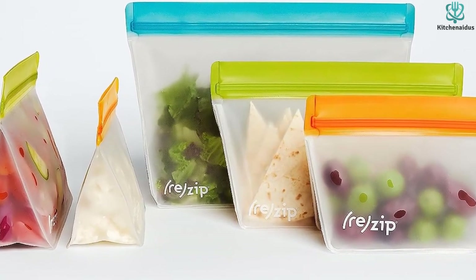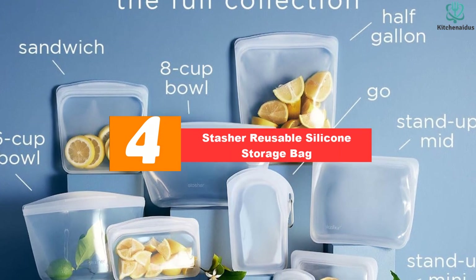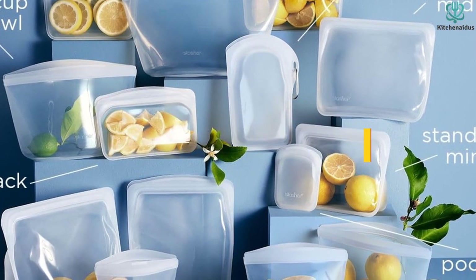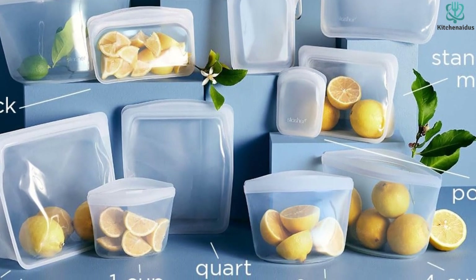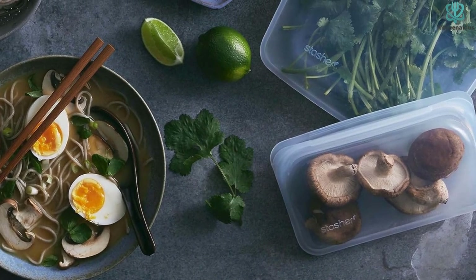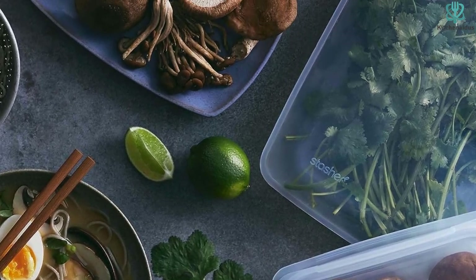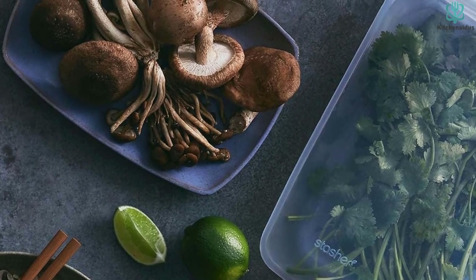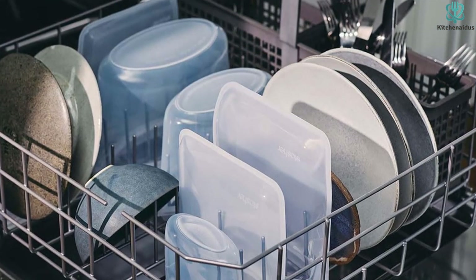Moving on, at number four we have the Stasher reusable silicone storage bag. Stasher's silicone reusable storage starter set may be more expensive than some other sets, but they certainly did not disappoint during testing. We noted that these bags keep foods fresh as well as any airtight containers or zip-top bags we've ever tried, making them a worthy investment. This set includes four bags in varying sizes, made from silicone that's thick and sturdy but still quite flexible — one side is clear and the other opaque, and three of the bags have a flat bottom to help them stand up.